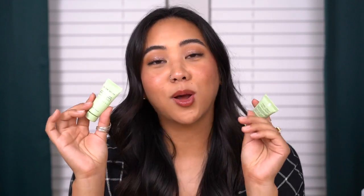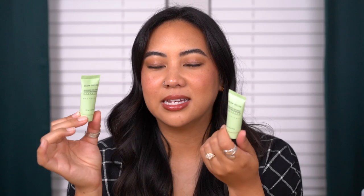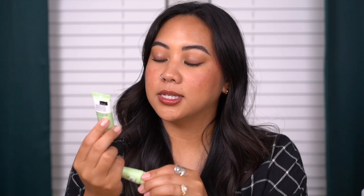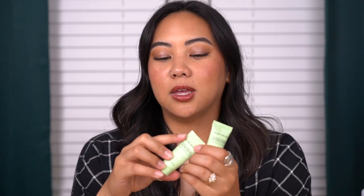Next, the Glow Recipe Avocado Ceramide Moisture Barrier Cleanser — also free gifts with purchase. I loved these. They have a creamy texture that foams up super nicely and felt super gentle on the skin — not irritating whatsoever. It cleaned and prepped my skin without leaving it stripped, but I also actually felt like it cleaned my face. There's a fine line between stripping and not doing anything, and this walked it perfectly. If my skin were going through something and needed ultra-gentle products, this would be a go-to.